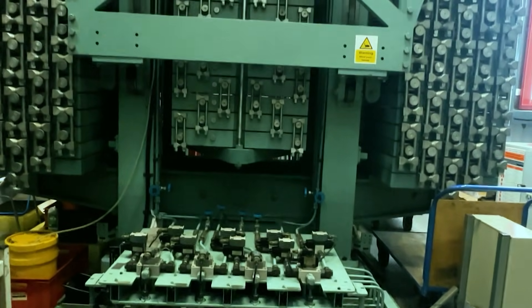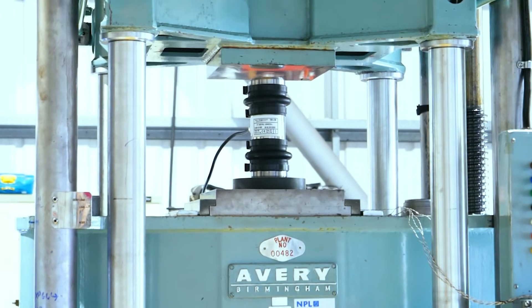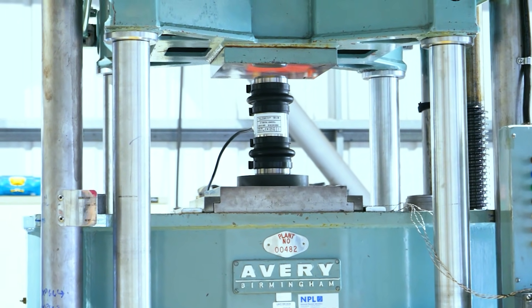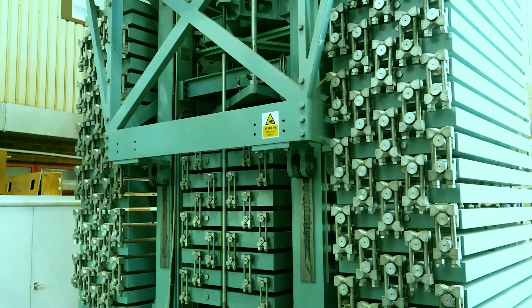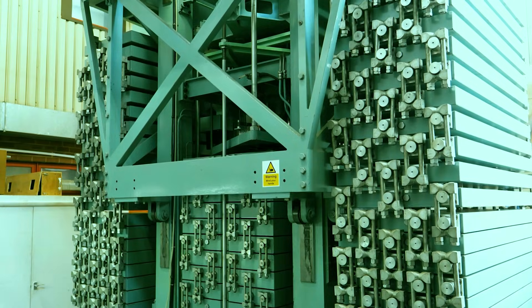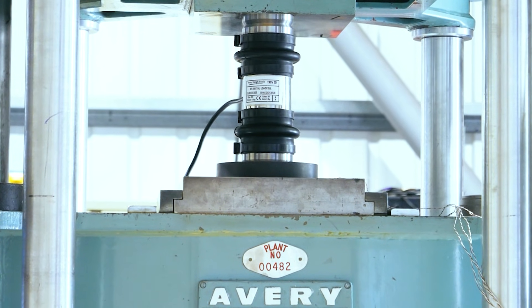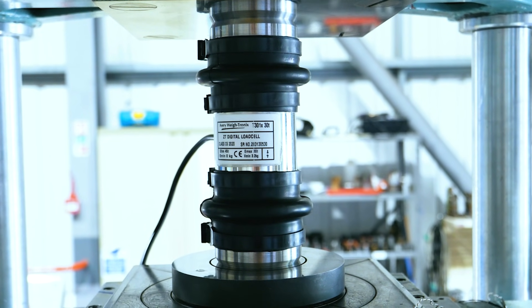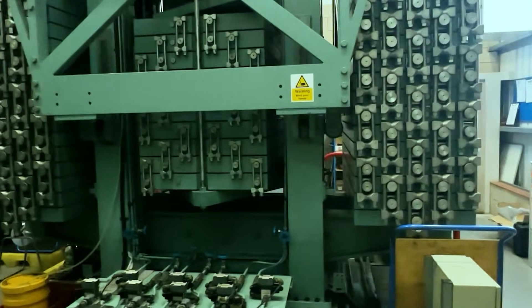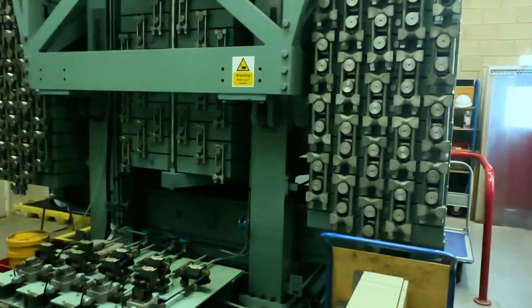Our ISO 17025 certified laboratory in the UK is equipped with cutting-edge high capacity dead weight machines that deliver exceptional precision and minimal measurement uncertainty. This advanced technology ensures highly repeatable and fully traceable results. All reference load cells undergo rigorous testing and calibration at our state-of-the-art dead weight testing facility, guaranteeing the highest standards of accuracy and reliability.